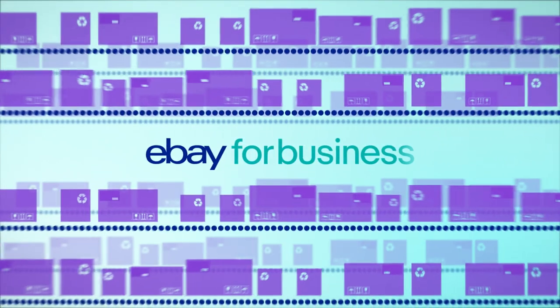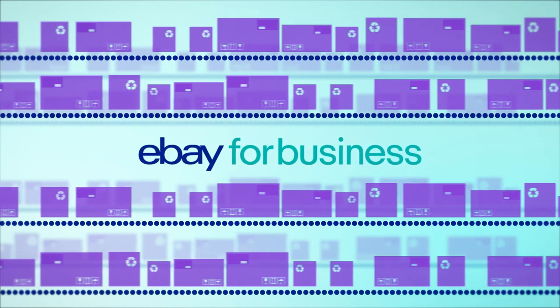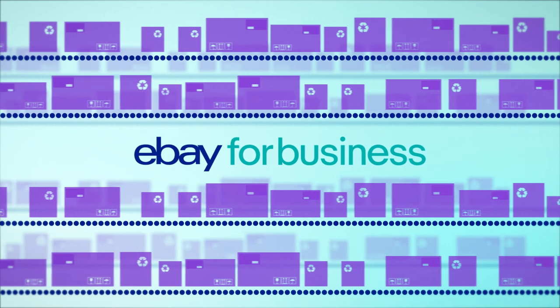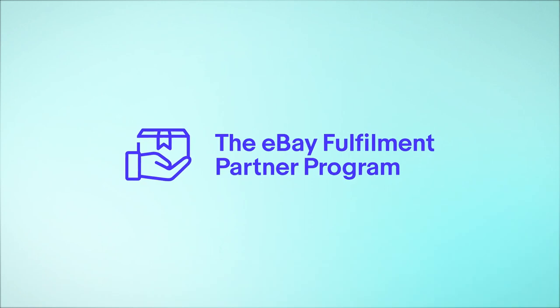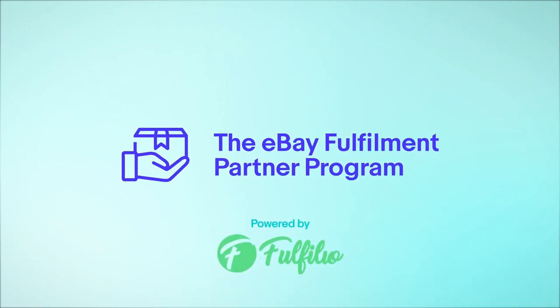Here at eBay, we understand the importance of efficient, reliable and cost-effective fulfillment. So we've joined forces with Australia Post to launch the eBay Fulfillment Partner Program, powered by Fulfillio.